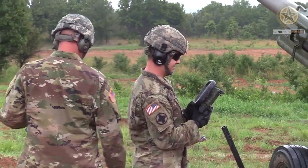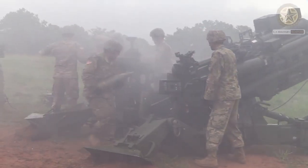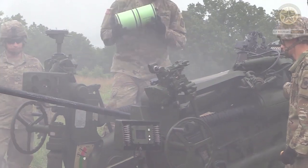The M777A2 incorporates innovative design technologies that reduce system weight to less than 4,500kg while increasing mobility, survivability, deployability, and sustainability for expeditionary operations.